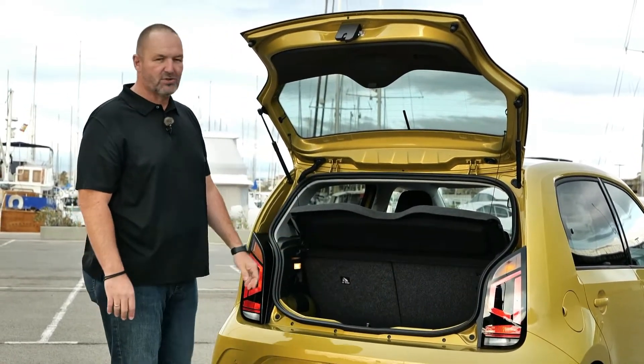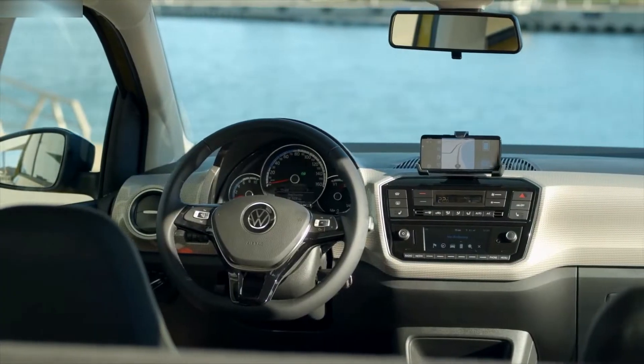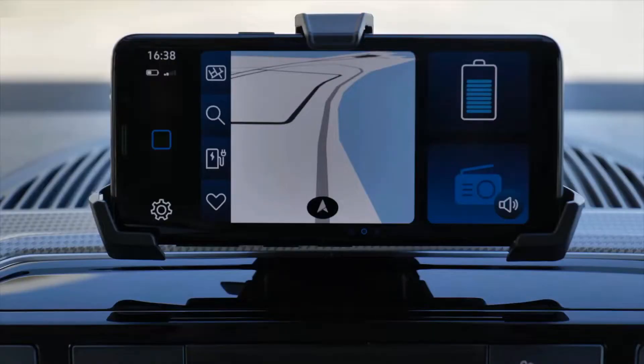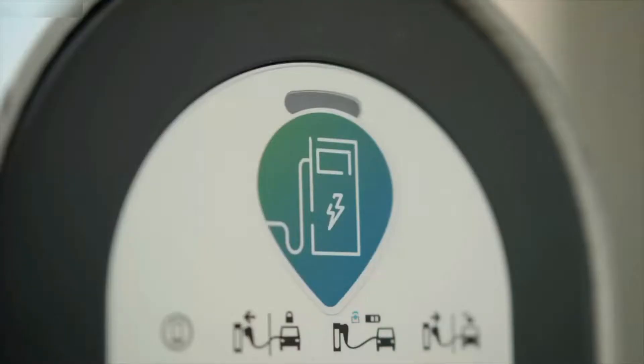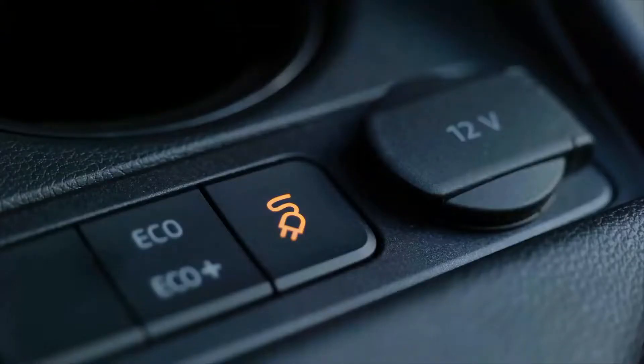The interior of the e-up is fresh and modern, as a current electric car's interior should be. What I particularly like is the phone mount, which lets you use your mobile as the infotainment screen — a really nice feature. On top of that, you get comfortable seats and a very nice steering wheel. It's a place you feel absolutely comfortable in.